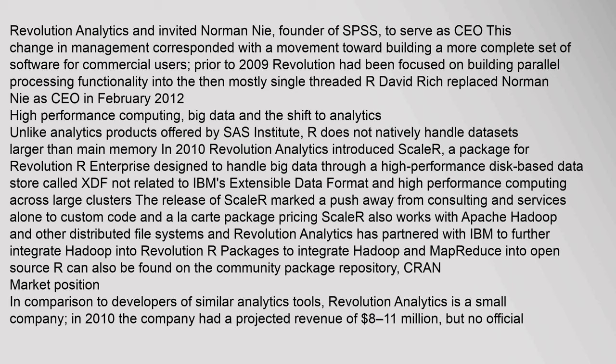Scalar also works with Apache Hadoop and other distributed file systems. Revolution Analytics has partnered with IBM to further integrate Hadoop into Revolution R packages. Packages to integrate Hadoop and MapReduce into open source R can also be found on the Community Package Repository, CRAN.